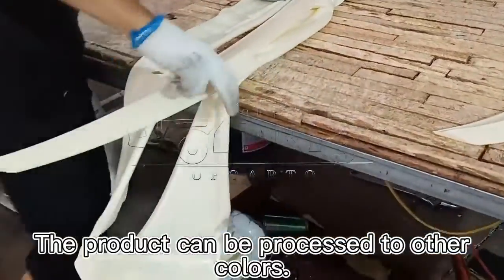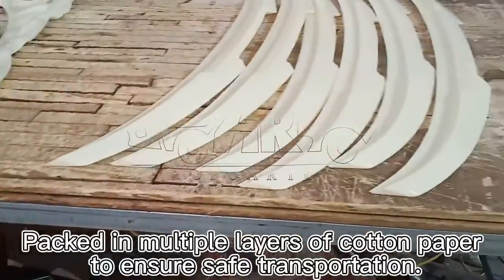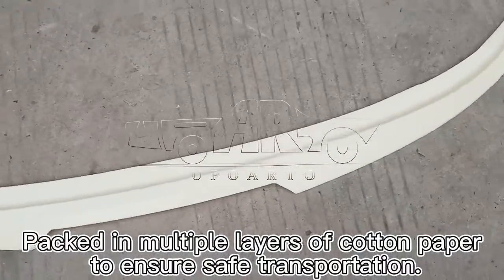The product can be processed in other colors, and is packed in multiple layers of cotton paper to ensure safe transportation.